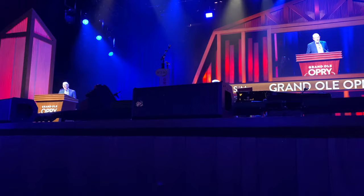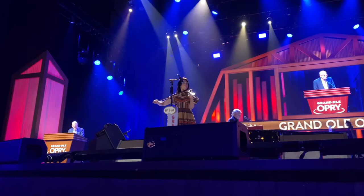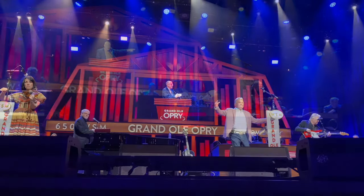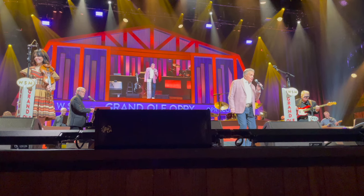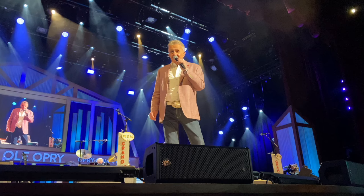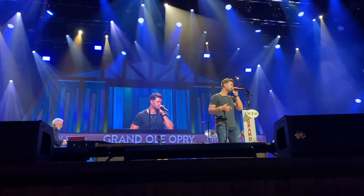The show starts with the radio announcer introducing the show, then he introduces the first act, and they perform three songs. The announcer then introduces the next act, and it continues that way for two hours — performance after performance in all different styles and eras. The first act was Whispering Bill Anderson, and he is a member of the Country Music Hall of Fame and the Songwriters Hall of Fame. Adam Dolak is a newer singer, and we hear him on Sirius XM The Highway all the time.